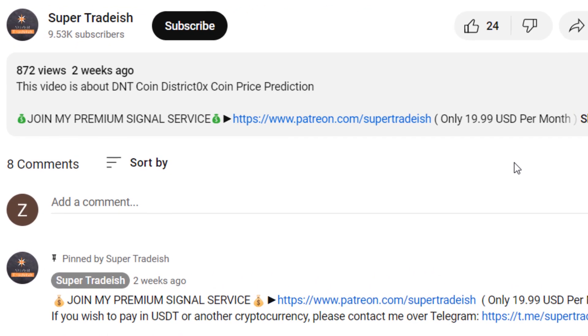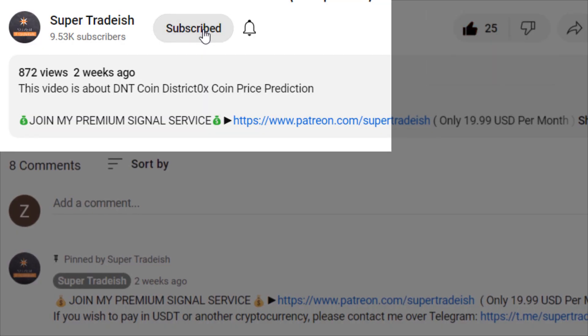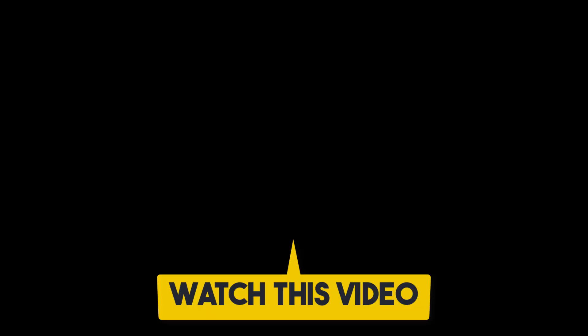I hope this content was useful to you. If you liked it, please smash the like button, subscribe to this YouTube channel, hit the bell notification and select 'All'. If you want to make even more money, you can watch the next video right here.